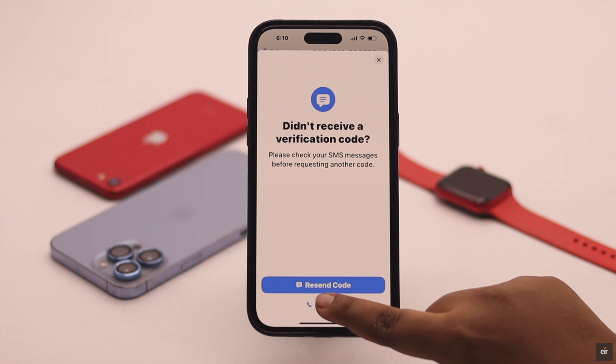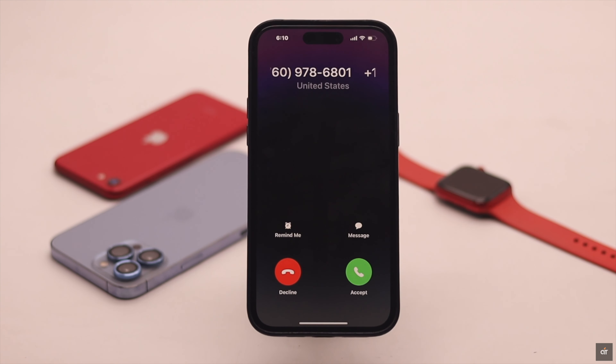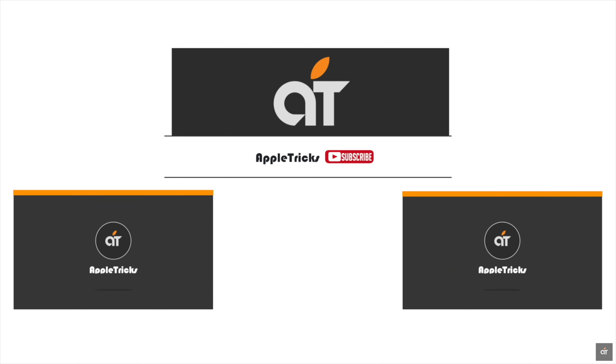These are the ways you can easily fix the not receiving WhatsApp verification code problem on iPhone. If you have any query regarding the topic, let us know in the comments below and always stay with our channel. Thank you.